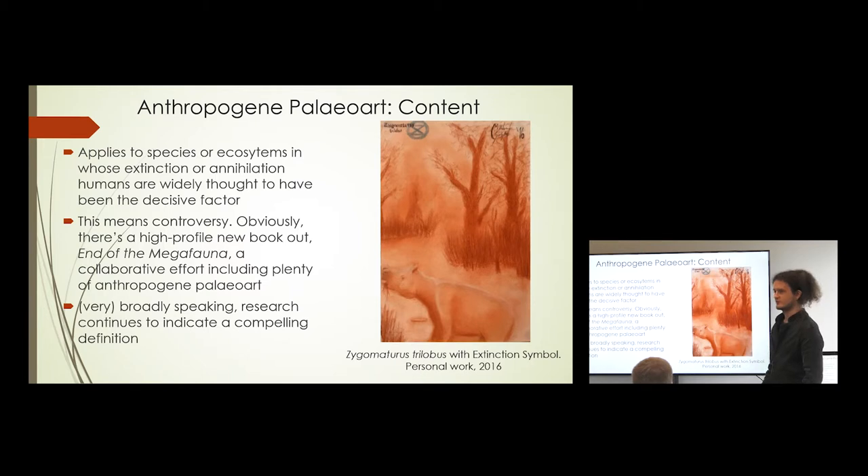The overkill hypothesis does continue to be indicated as at least partly accurate by research. This here is one of the earlier megafaunal extinctions: Zygomaturus trilobus — imagine a giant wombat crossed with a rhino living in a swamp. You've got the extinction symbol in the upper left-hand corner, something that's been more prominent in the media lately with Extinction Rebellion.